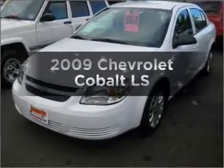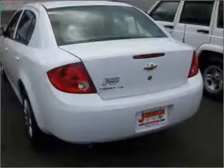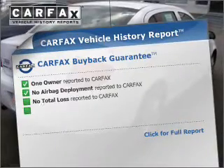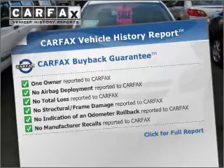Imagine yourself in this 2009 Chevrolet Cobalt. Everything you need under one roof with this great vehicle. With an efficient four-cylinder engine that responds smoothly to its automatic transmission. This vehicle comes with a Carfax report which reduces your buying risk by providing the vehicle's history before you purchase.